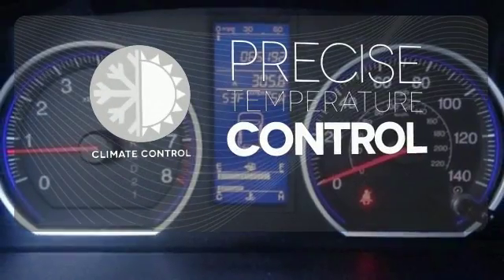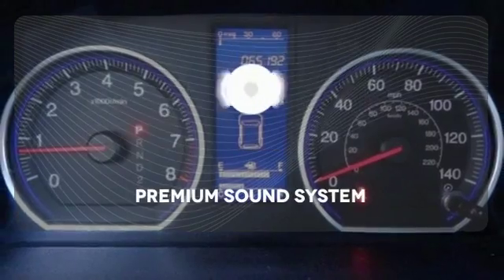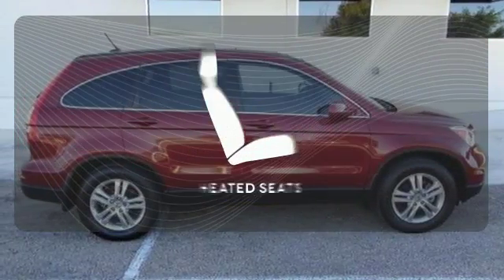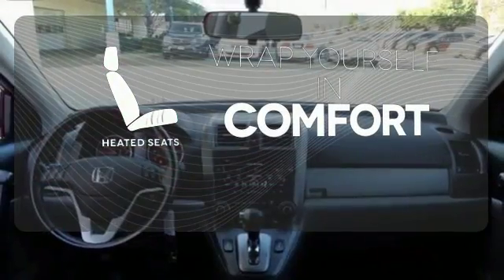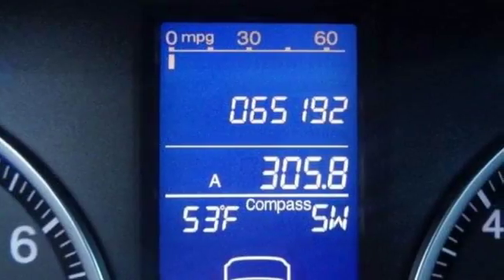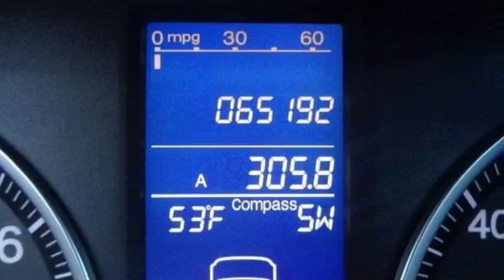Select the perfect temperature with climate control. You might take a drive just to listen to the premium sound system. Ward off the chills with heated seats. This CR-V is perfect if you want a practical and fun-to-drive SUV without breaking the bank.